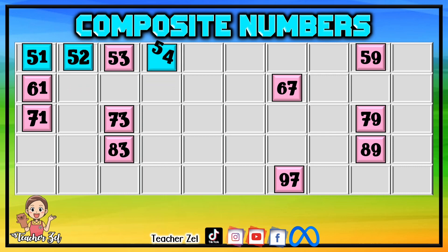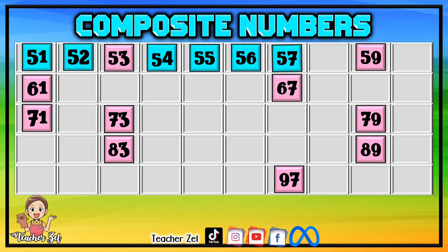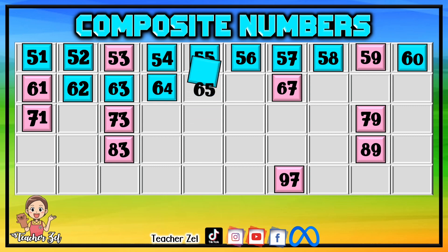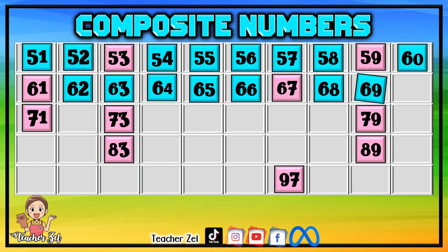54, 55, 56, 57, 58, 60, 62, 63, 64, 65, 66, 68, 69.